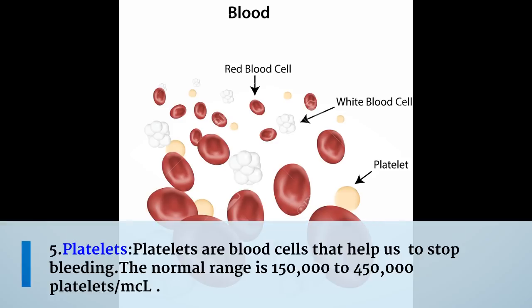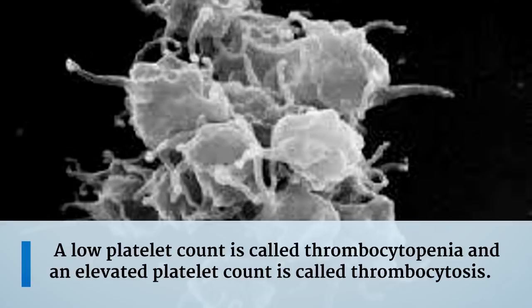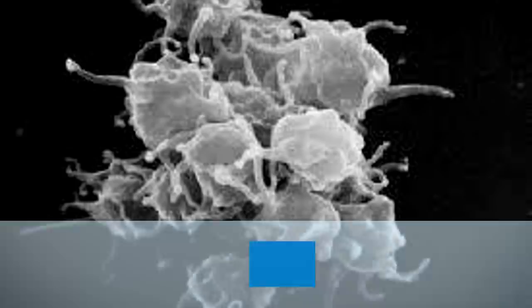The fifth measurement is platelets. Platelets are blood cells that help us stop bleeding. The normal range is 150,000 to 450,000 platelets per microliter. A low platelet count is called thrombocytopenia, and an elevated platelet count is called thrombocytosis.